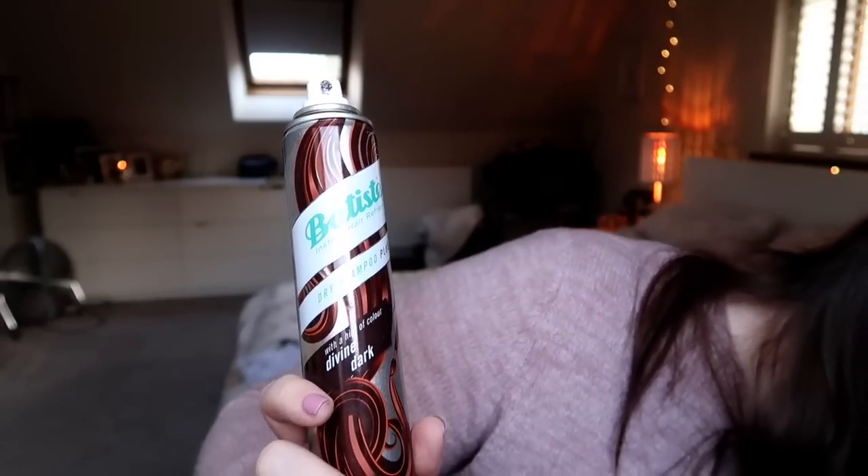Next is the Batiste Instant Hair Refresh Dry Shampoo Plus with a hint of colour in Divine Dark. I love these, but I probably wouldn't repurchase for ages because I prefer the Superdrug own-brand version — it's a lot darker and amazing for covering roots. The Batiste is 150ml while the Superdrug one is 200ml. I buy the Superdrug one when it's on offer at around 1.99 — it stays nicer and cooler too.